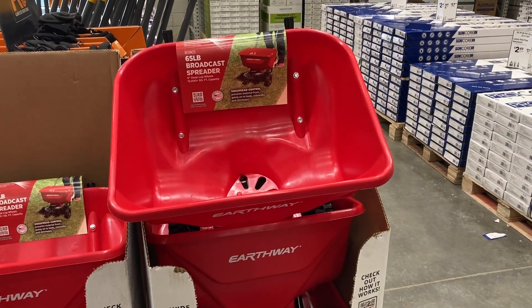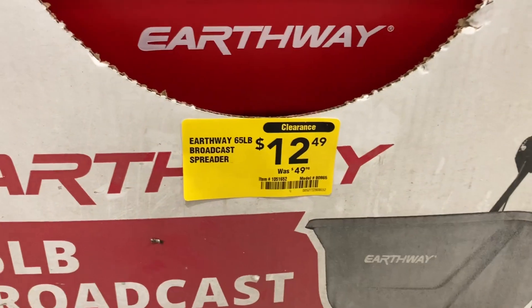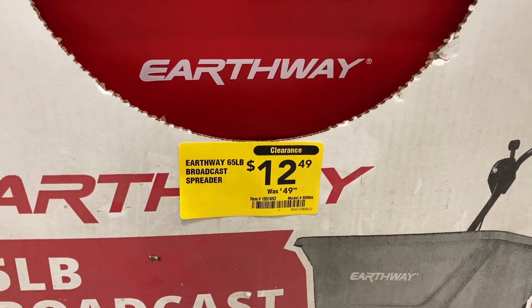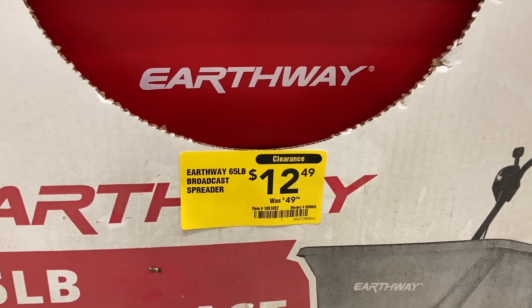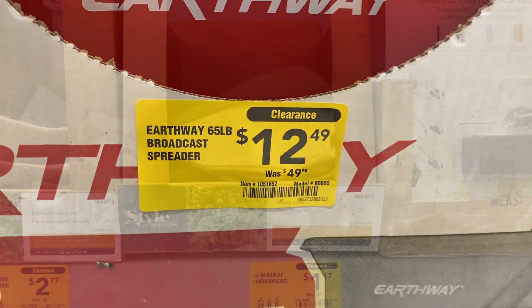They have these 65-pound broadcast spreaders that were originally $49.98, on clearance down to $12.49. There's the item number for you guys.